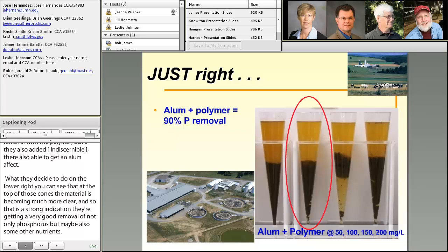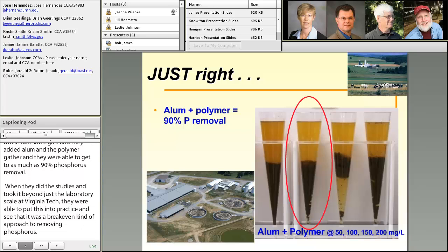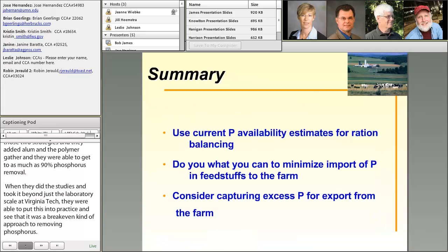When they took these studies beyond laboratory scale to a larger scale at Virginia Tech, they were able to put this into practice and see that it was at least a break-even approach to removing the phosphorus. So we've got at least a couple of technologies that can be adopted in the industry to help with the challenge of getting away from the buildup of phosphorus in soils.